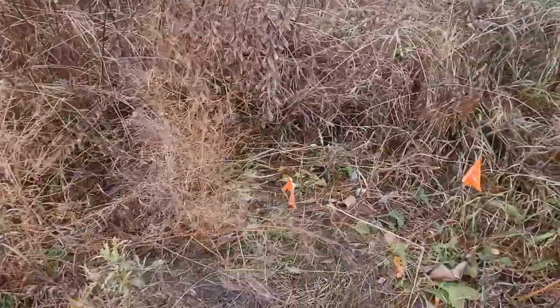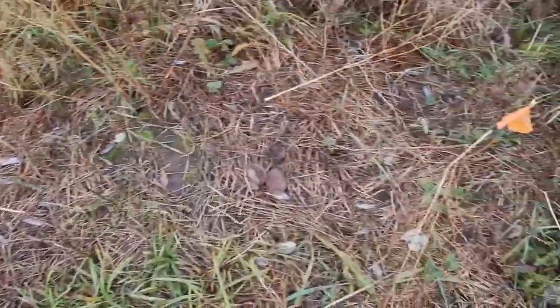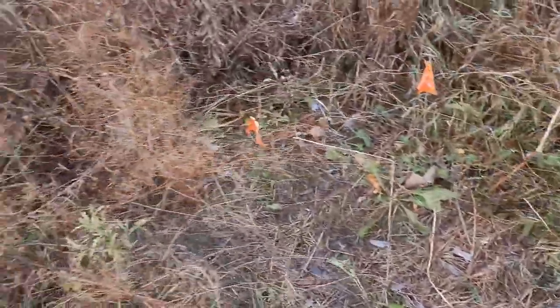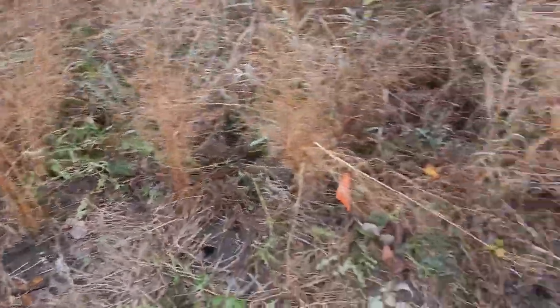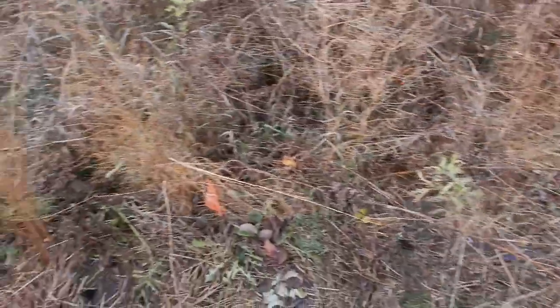Six, seven, eight, nine, at least ten, maybe eleven or twelve. There's another one there - more strawberry plants that are still alive. We'll also have to cut down the remnants of the asparagus to the ground. All right, so let's get going and take you along.